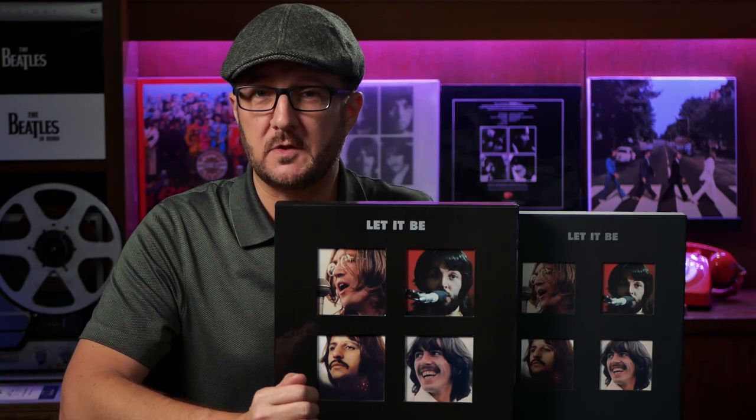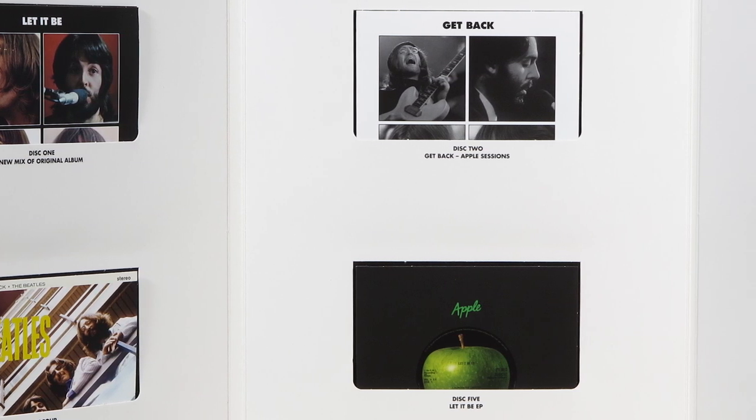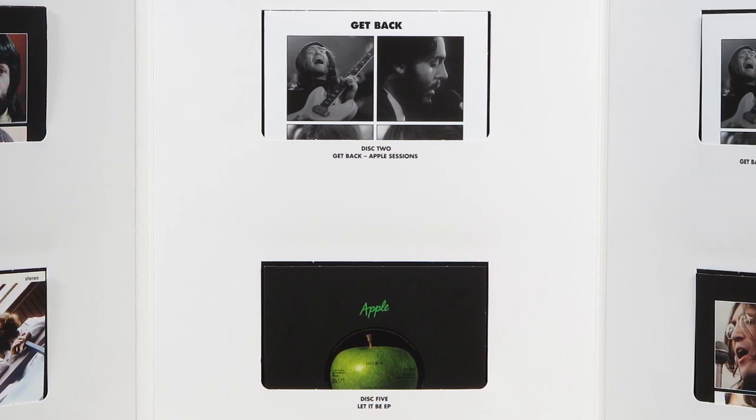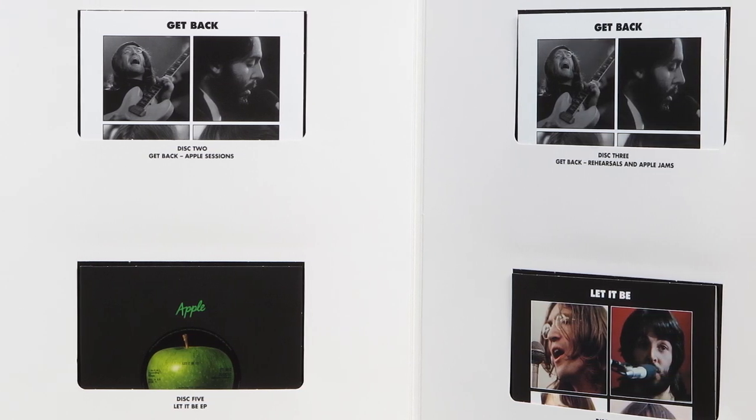Everything which is on the CD set is included on the vinyl set, which leads me to my first gripe. Whereas the set's contents fits beautifully onto the 5 discs of the vinyl box, buyers of the CD set could be forgiven for feeling a bit cheated. None of these discs runs over 43 minutes, and the 175 minutes of the entire set could have been fitted onto 3 CDs.